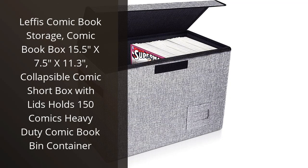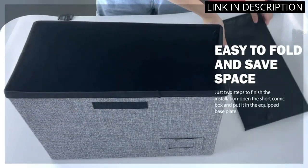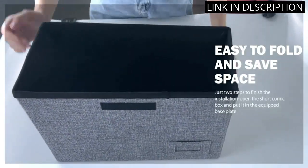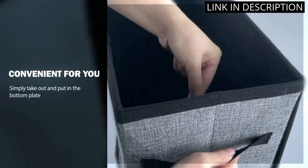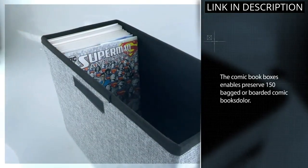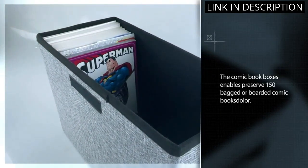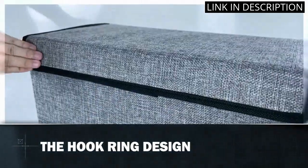I recently purchased the Lefis Comic Book Storage Box and I couldn't be happier with my purchase. The box is very spacious and can hold up to 150 comics. The collapsible feature of the box makes it easy to store when it's not in use. The lid keeps the comics safe and secured inside, which is great for someone who likes to keep their collection in pristine condition. The heavy-duty construction gives me peace of mind knowing my comics won't sag or bend under the weight of other boxes.